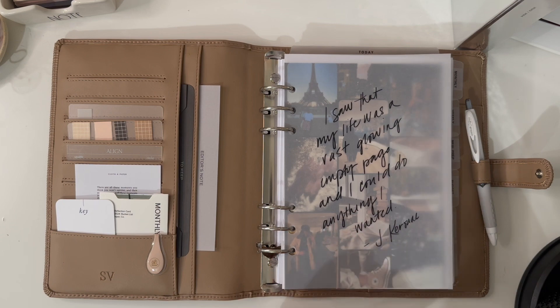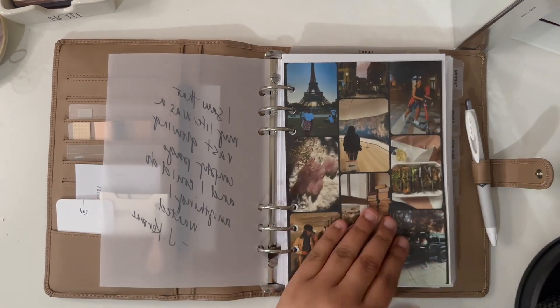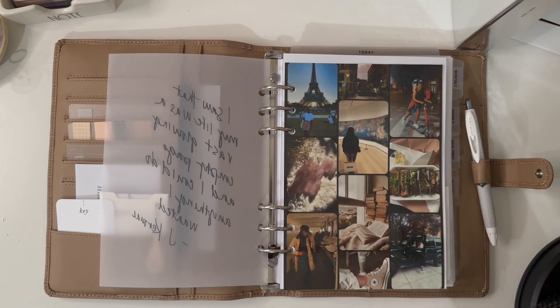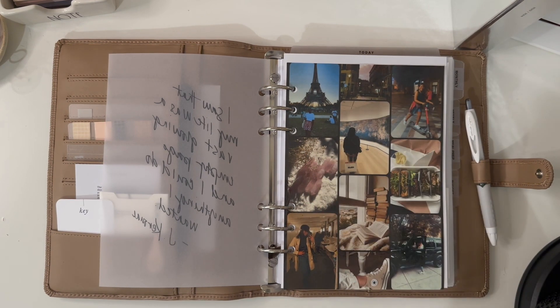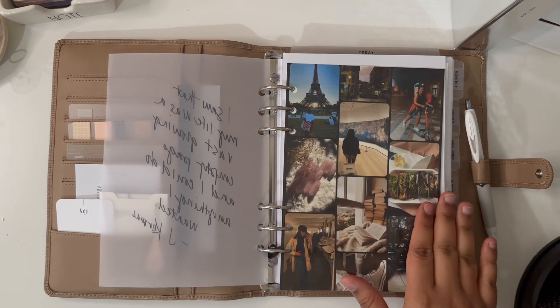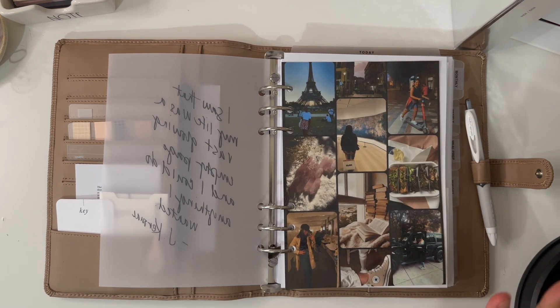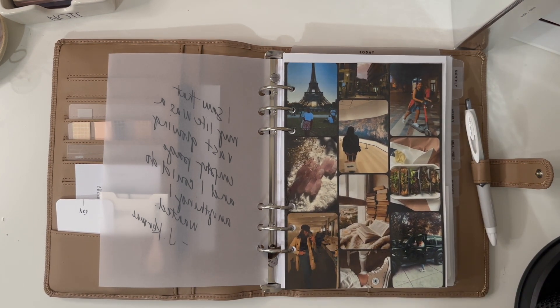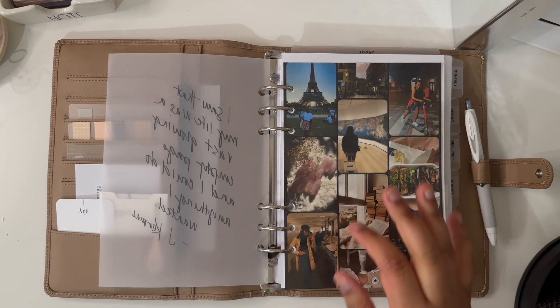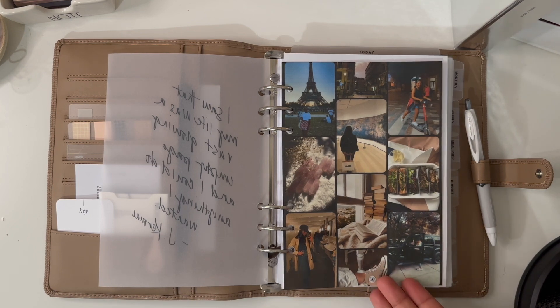I have a vellum dashboard that says 'I saw my life was a vast glowing empty page and I could do anything I wanted.' Then I have a travel-themed one featuring places I've been — Paris, Madrid, New York — and my favorite sushi restaurant Naminori, which is gluten free with vegan options, Chelsea Market, the MoMA, my Jeep, reading, and crystals — basically things that make me happy.